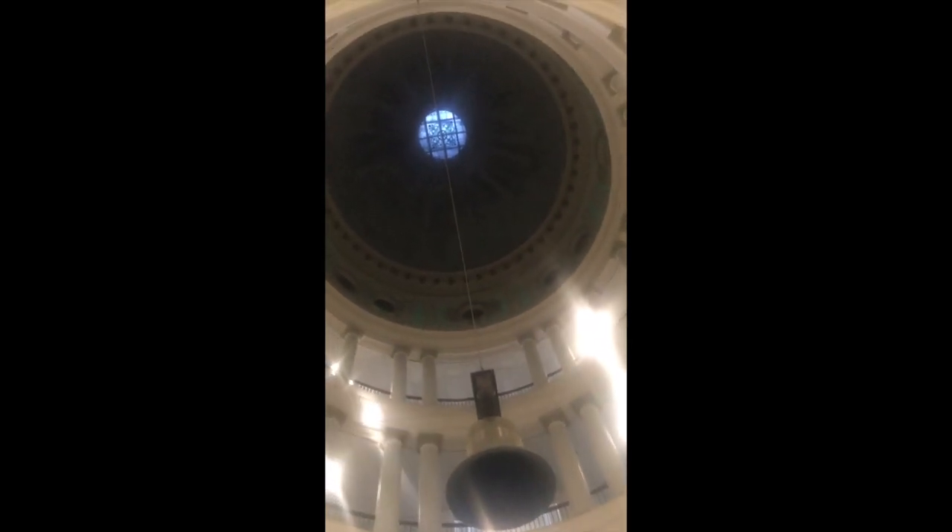And then if you look up to the top, you can see that there's a stained glass, and there's detail on the stained glass.